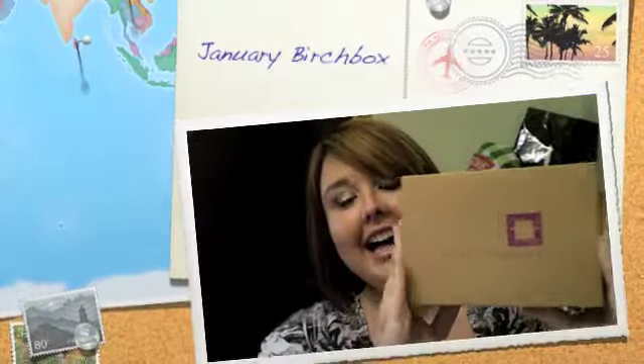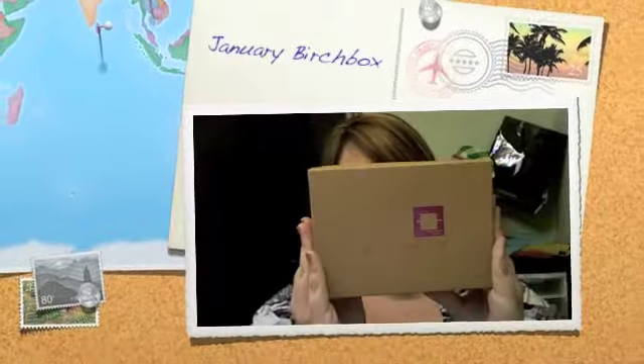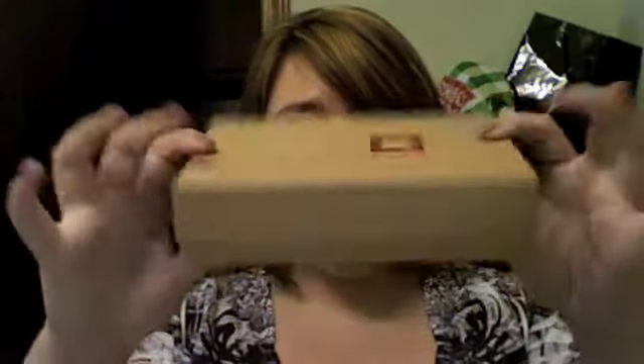Hi guys, I got my Birch Box today — I think I got something on it so I haven't opened it up yet. This is my first Birch Box. I signed up for both Birch Box and the MyGlam bags; I kind of want to see which one I like better. This is the one I got first, so let's look inside.